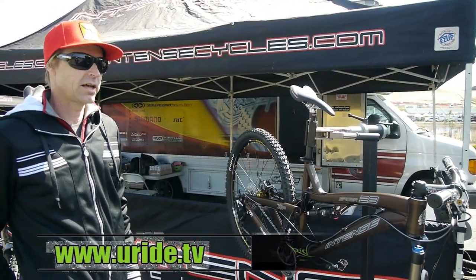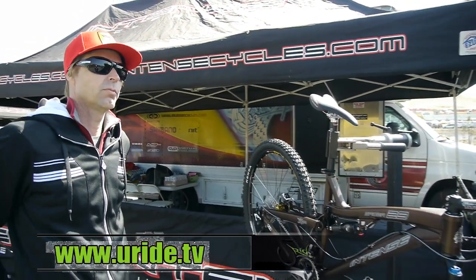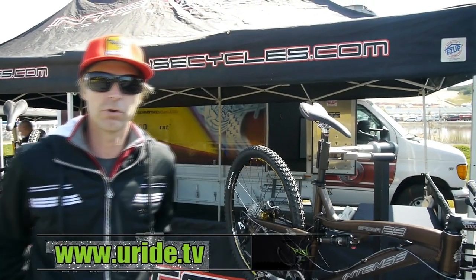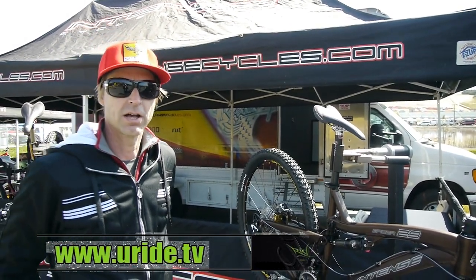Intense Cycles is one of the only manufacturers of mountain bikes in the U.S. We do all of our manufacturing in-house, and the processes that we don't do in our factory, we use all local vendors to try and keep transportation costs and things down.